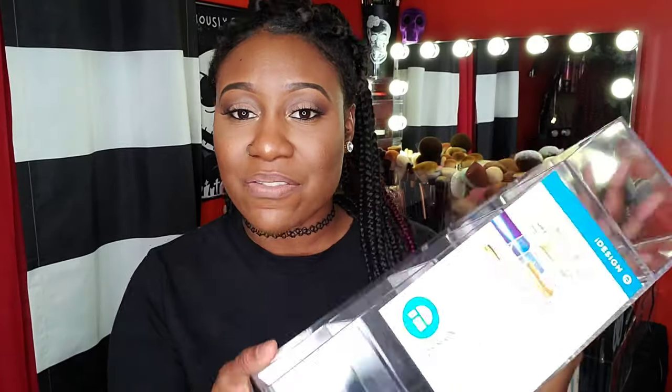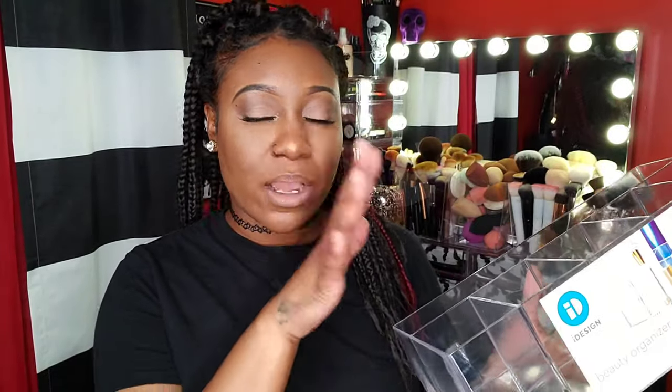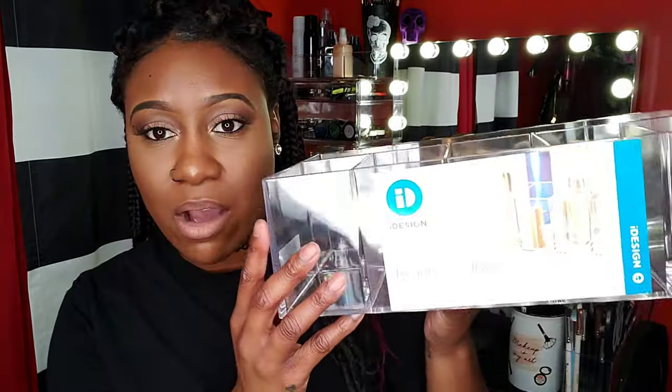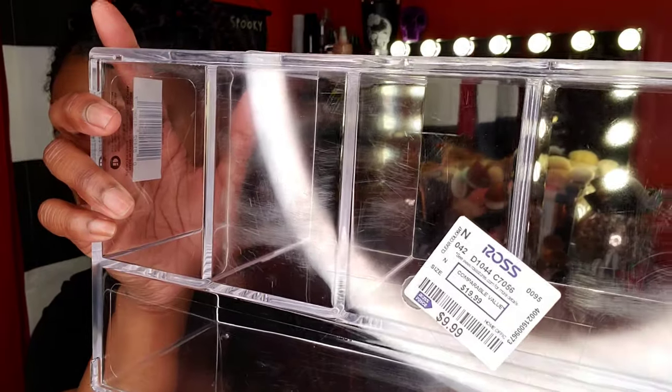I'm going to start off with Ross. The first thing I got is this acrylic organizer. I love to find organizers that have compartments in them — big compartments that I can fit a lot of stuff in. This is from the brand iDesign and it was $9.99.